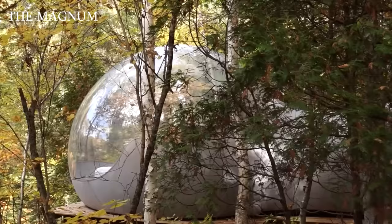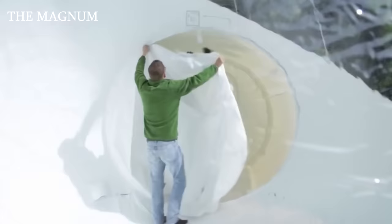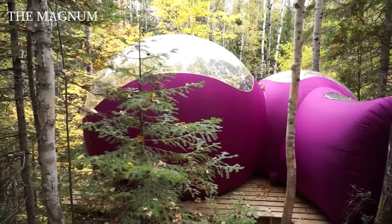Bubble Tents are made of a material that is not only durable, but also fireproof, water resistant and wind resistant. The tent has three rooms: one central large transparent bubble and two smaller sleeping bubbles with separate entrances, which are located on the sides.